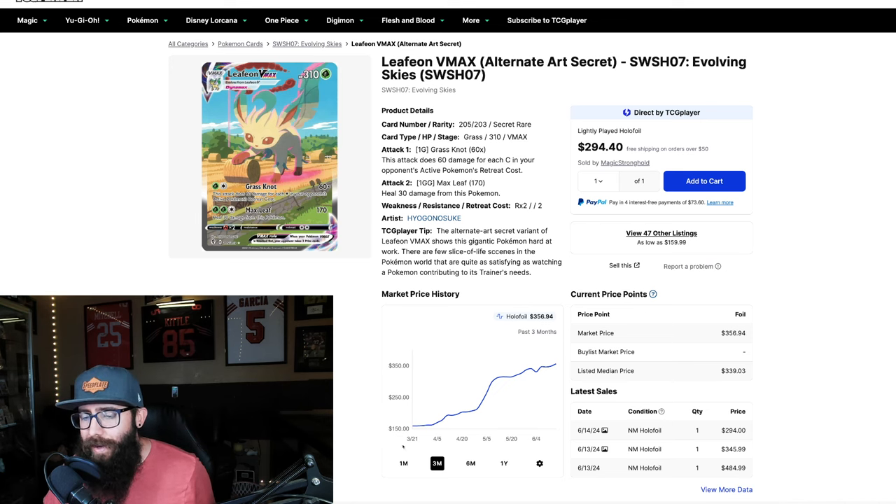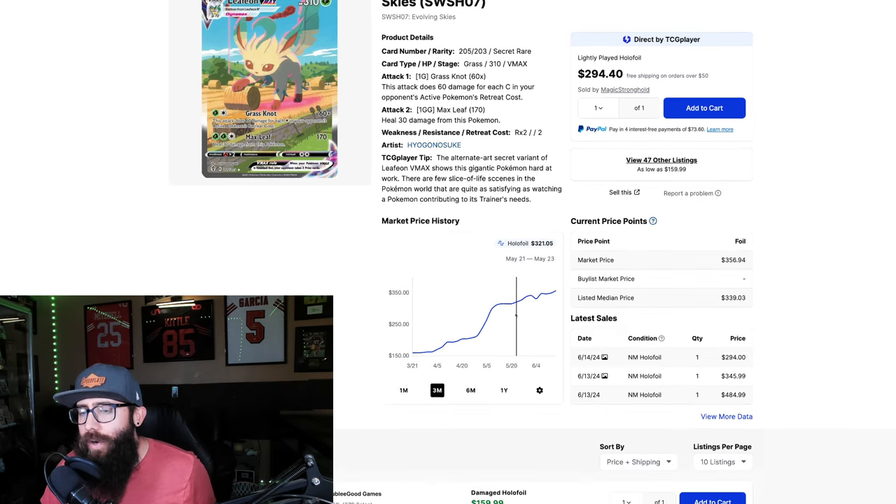Starting with the Leafeon here from Evolving Skies. On the three month chart, this is showing massive gains and I like to see this strength. Now, you would expect that with a chart like this there is going to be a cool off — there might, there might not. It really depends. You would think there would be, but you never know for certain.